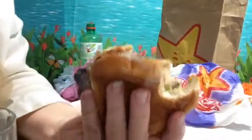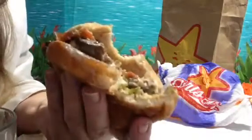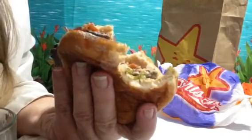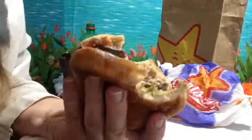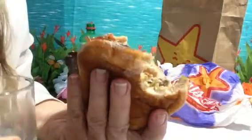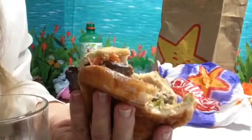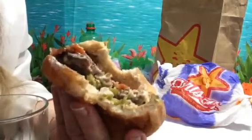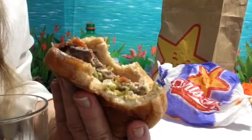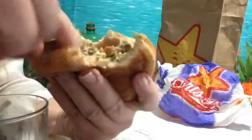Here we go with the nutritional information: 1,070 calories, 64 grams of fat, 115 milligrams of cholesterol, 2,600 milligrams of salt — I think that's like your whole salt content for the whole day — and of course the fat, that's a lot of fat in one meal. 79 grams of carbs, 4 grams of dietary fiber, 13 grams of sugar, and 39 grams of protein, so you do get your protein.